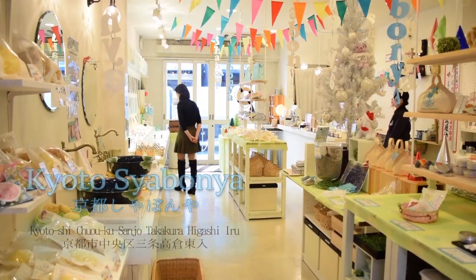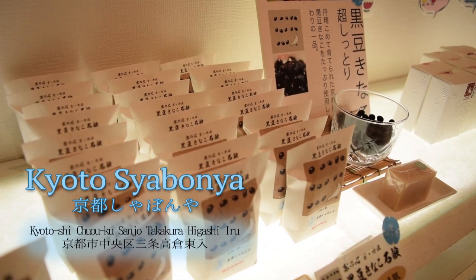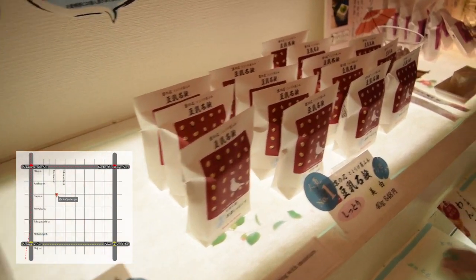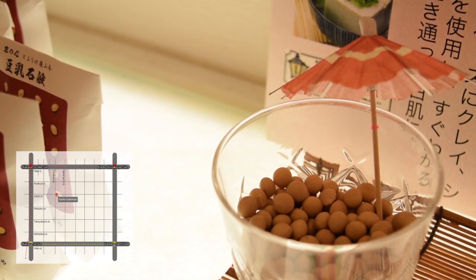Kyoto Shabon-ya is located in the downtown area, 5 minutes walk from Rokkakudo and from the Museum of Kyoto — just across the street. The store is Machiya, traditional townhouse style.